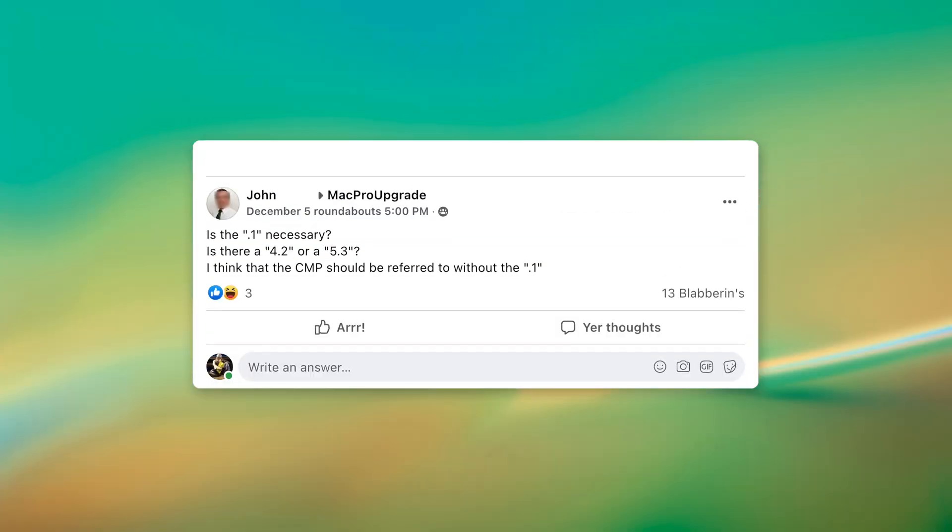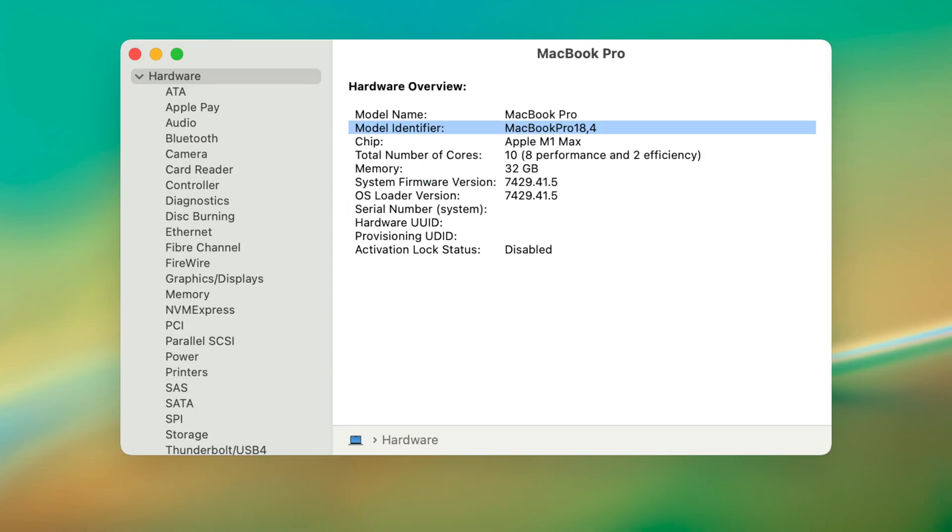Quite some time ago I remember reading a post where someone asked on a forum: why do Mac Pro people use version numbers like 4,1 and 5,1 and not the years like other Macs — instead of saying a Mac Pro 2010 or 2009? Then I saw a post recently where the writer asked: is the comma 1 necessary? Is there a 4,2 or a 5,3?